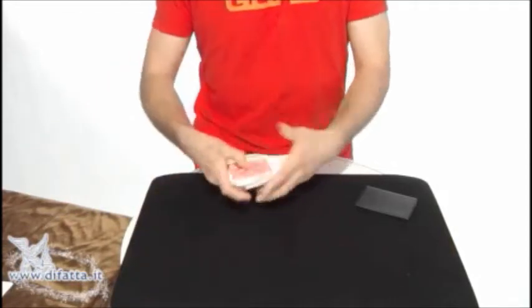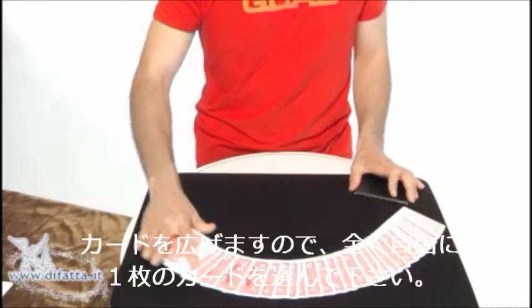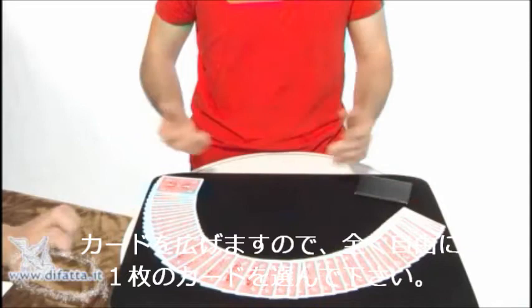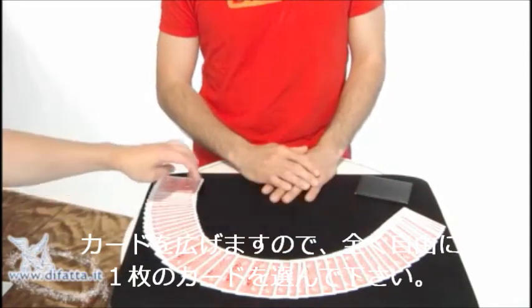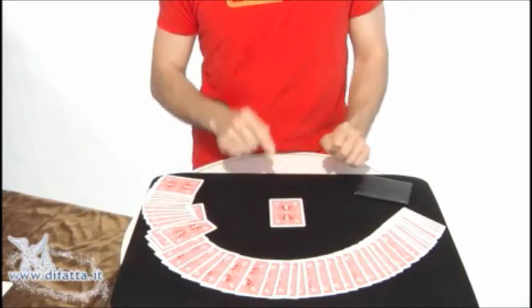Now I'll spread the cards on the table like this. And I would like you to choose any one of these cards. We'll keep it like this without showing its face.